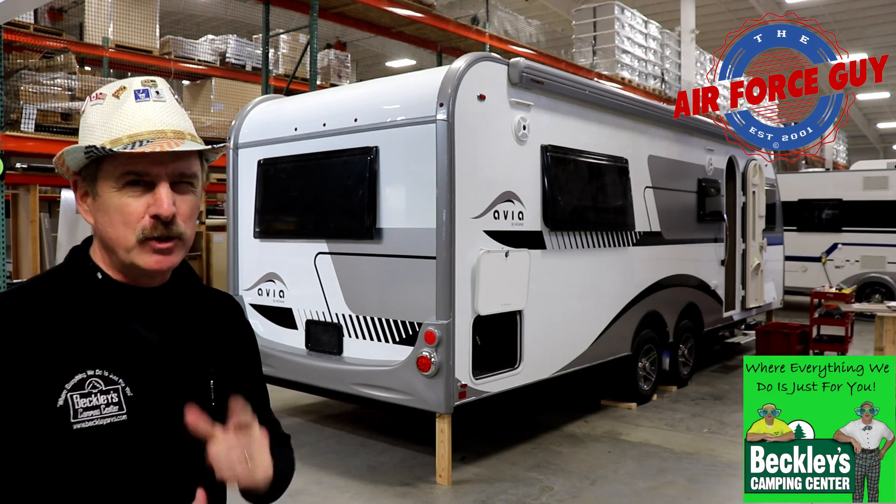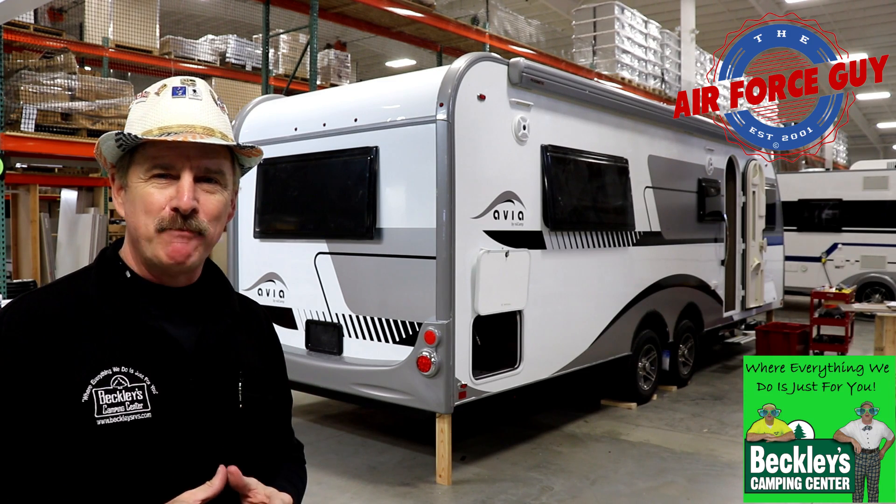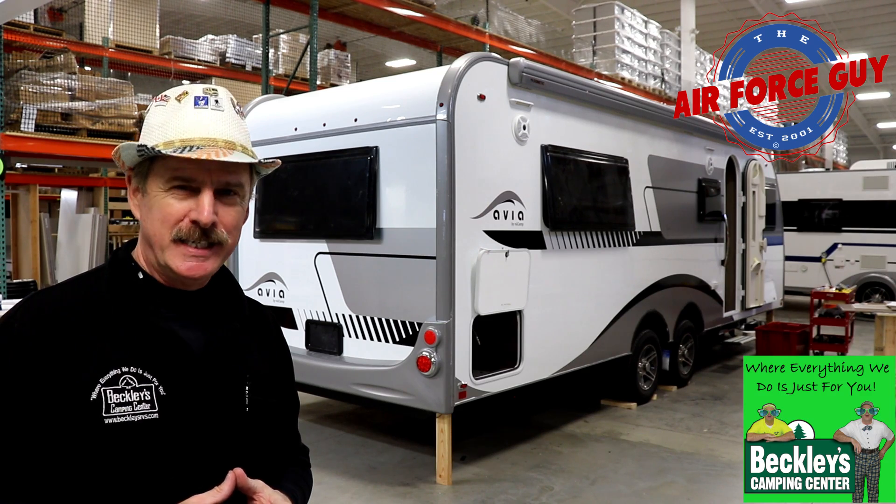I know it's just a little tease on this Avia, but stay tuned. As soon as I have more information, I'll be bringing it to you. Thanks for watching, and we'll be coming back at you again soon. Take care.